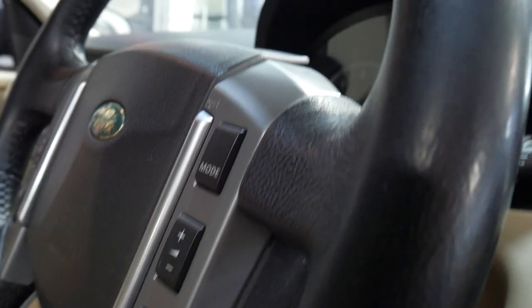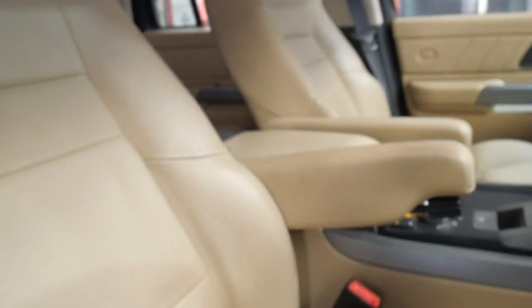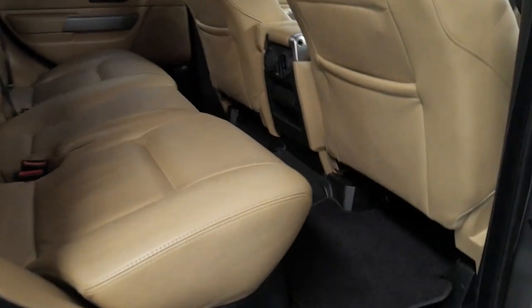The interior is absolutely gorgeous. It has service books and has been serviced very, very well. The hood lining is lovely. Here at the Old Timer Centre in Marrickville, we specialise in European cars, and something like this is a true credit to the previous owner. You can see that the seats are just immaculate — it doesn't look like it's had baby seats all through it.